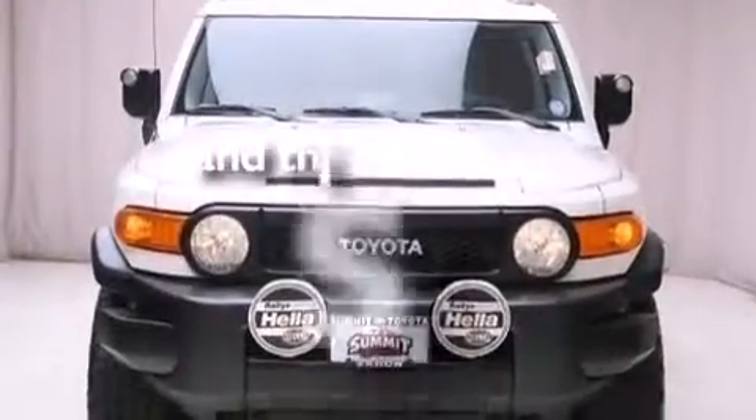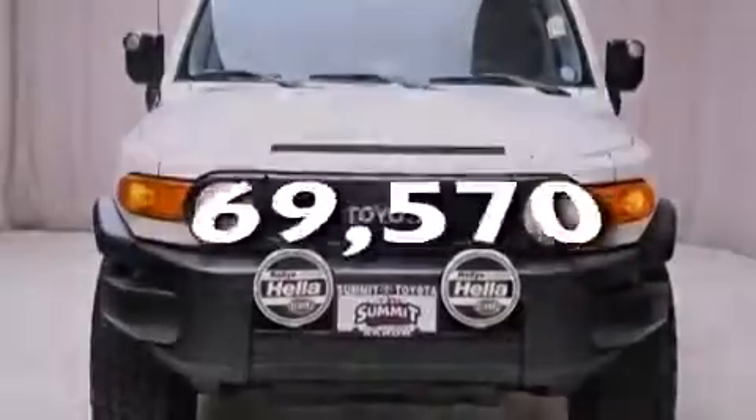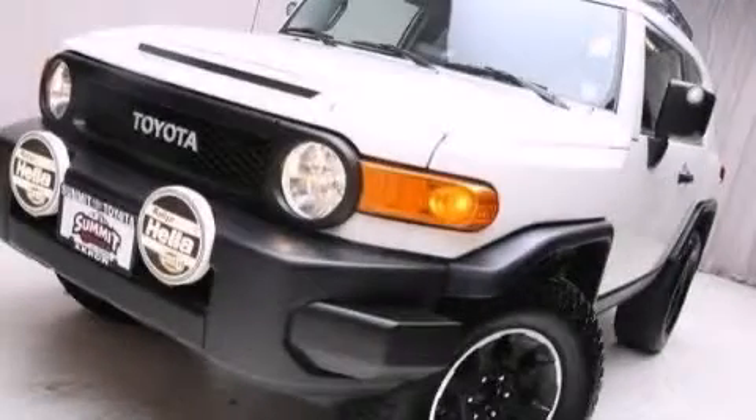And this vehicle has less than 71,000 miles. Call or visit us right now and arrange your test drive today.